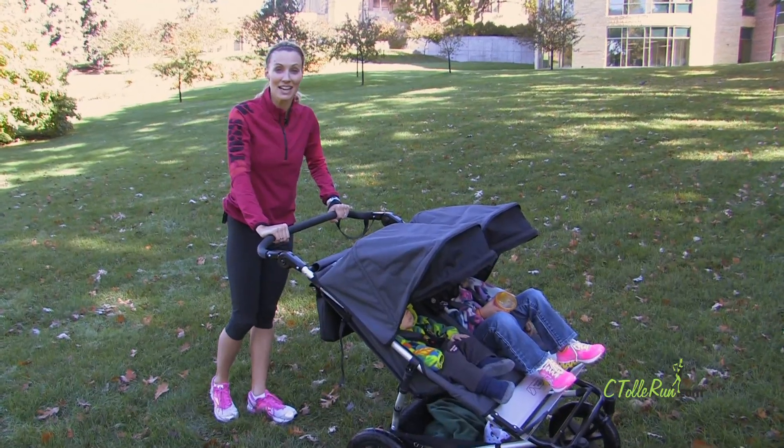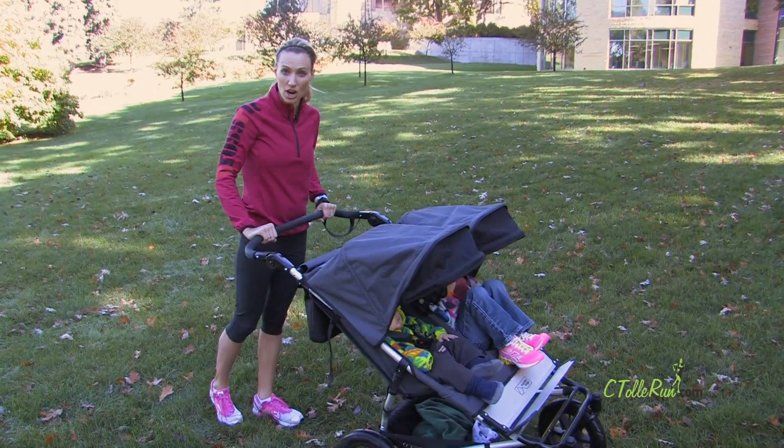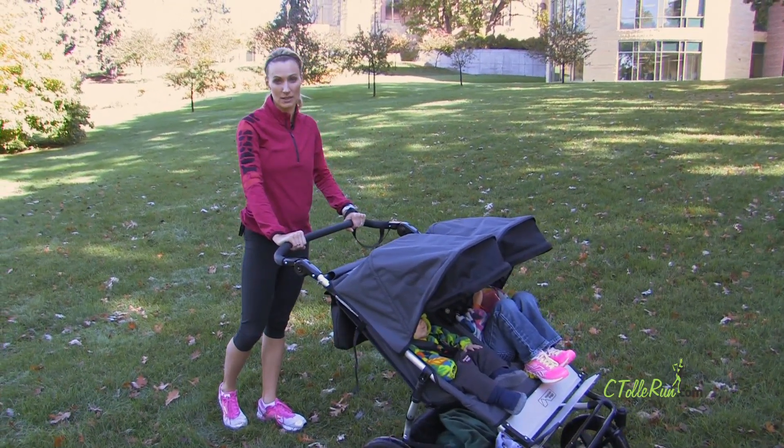So we're just filming today, just doing some demonstration. But really, they recommend that we wait to go for a jog or a run until babies are six months of age.